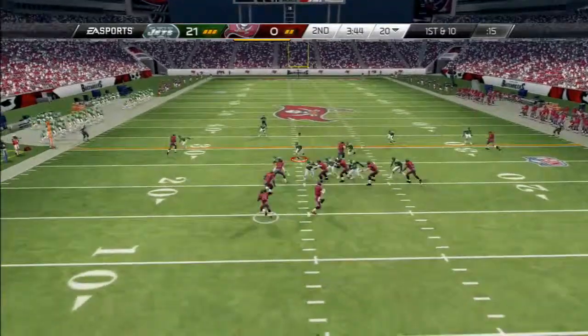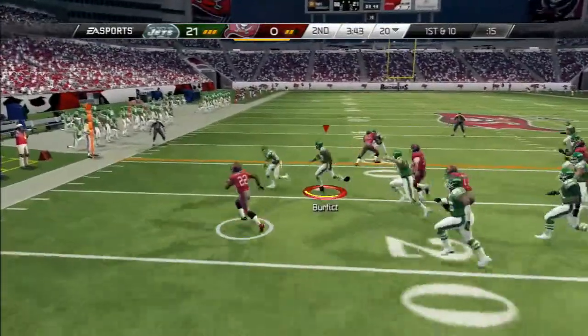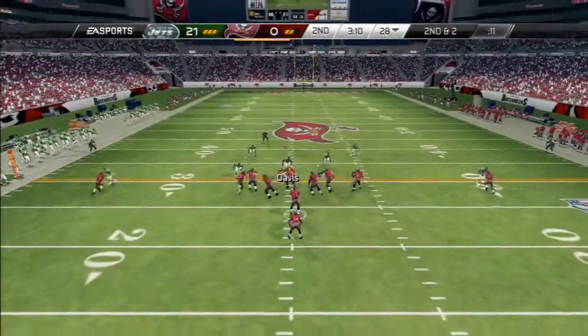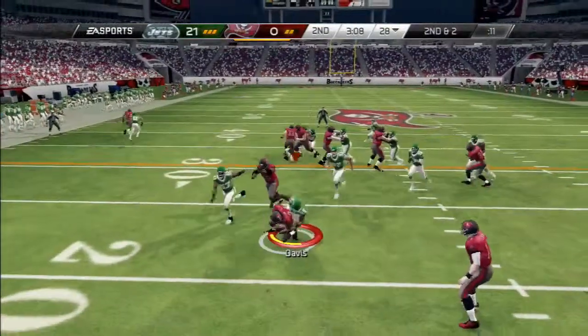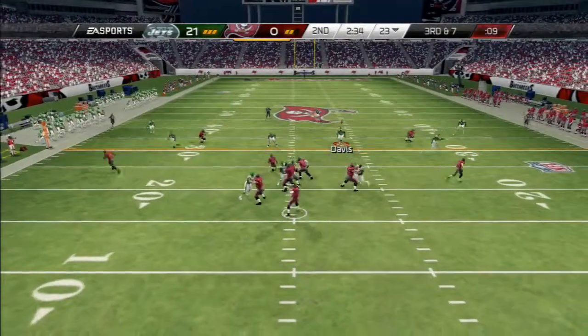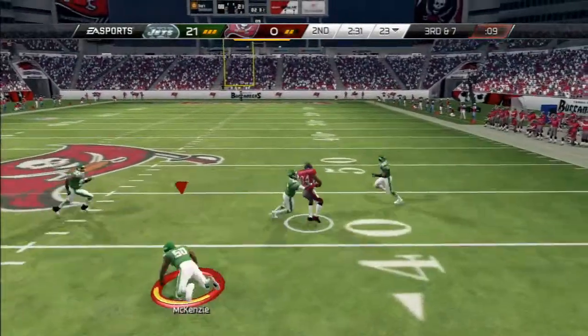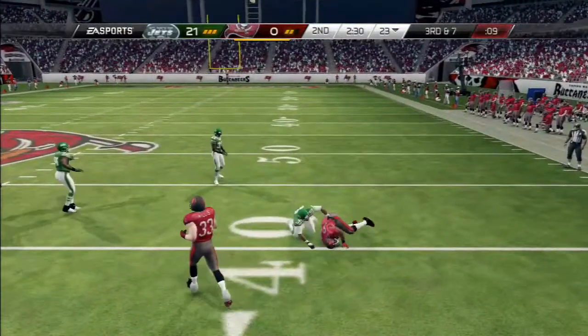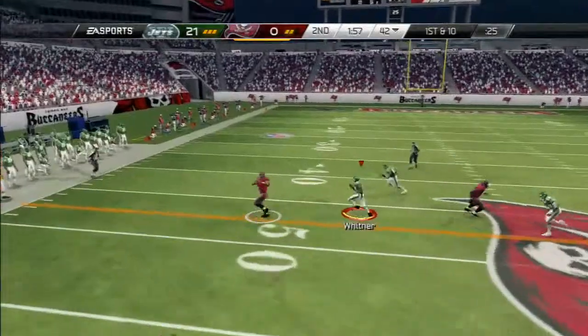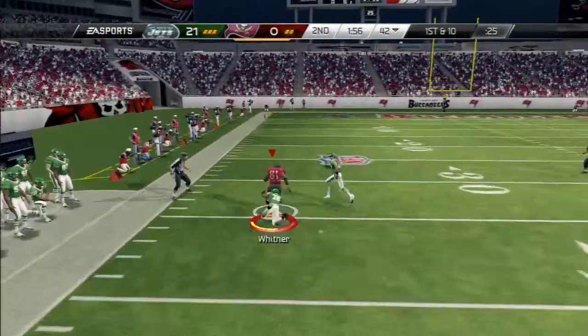First down and ten. Martin's got it on the toss — that's a gain of eight. Setting up in the pistol on this play. Here's the handoff. Third and seven. Challenging the defenders to the right side — Gaines, nineteen. Play action, eyeing that left side. The Buccaneers get a first down.